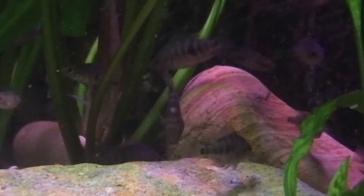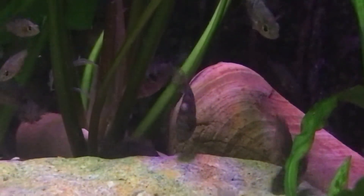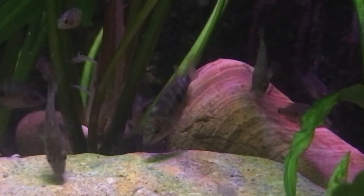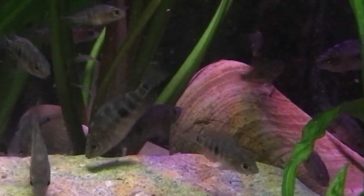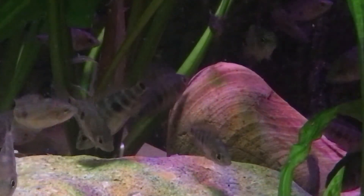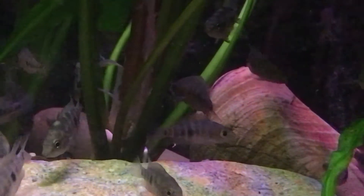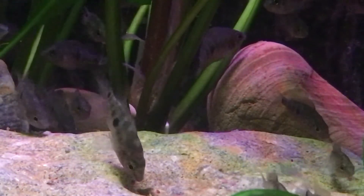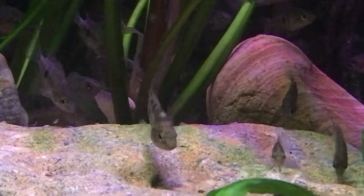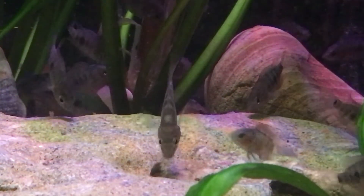The main breeder for the whole of Europe isn't doing it as much anymore, so I took it upon myself, as they're easy care fish, to make sure the line stays available and it definitely stays around. Look at them, they're gorgeous, aren't they?